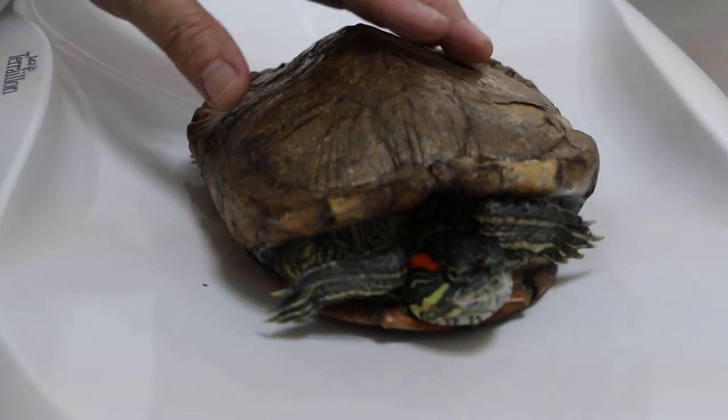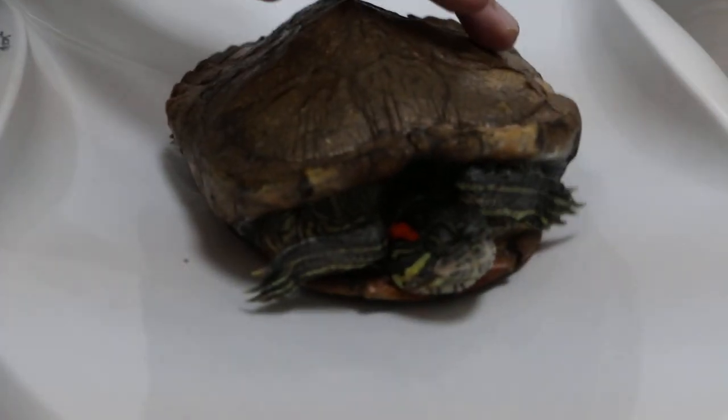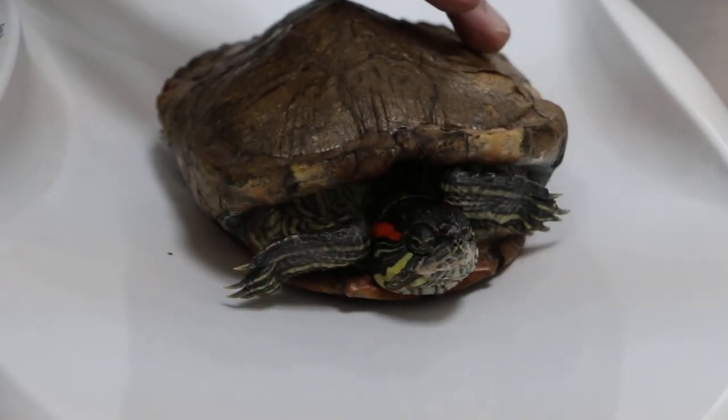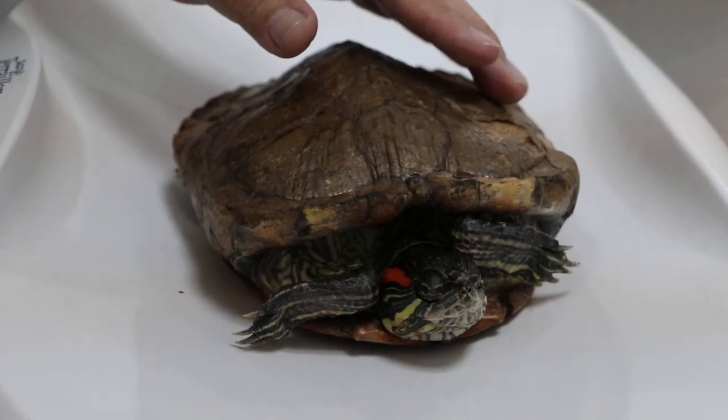Does it bask? In the past yes, recently no. It just stays in the water? There's a water tank with a platform — it just stays on the platform. For the past two to three weeks.